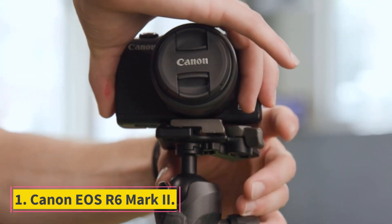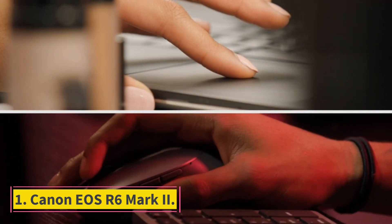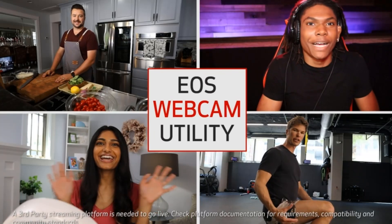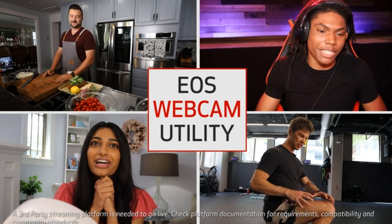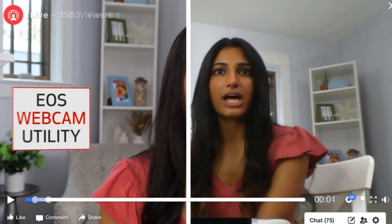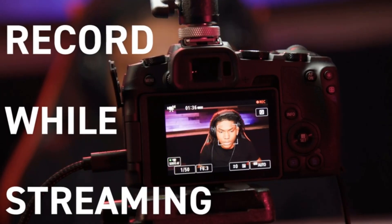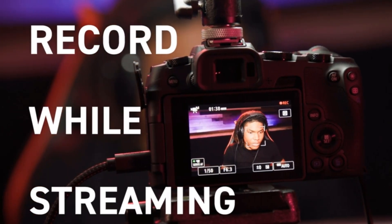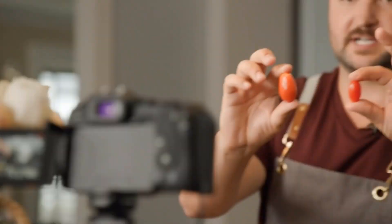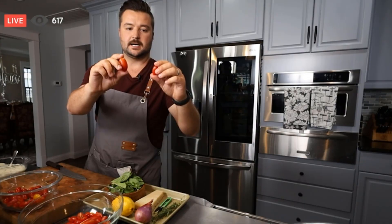Number 1: Canon EOS R6 Mark II. The Canon EOS R6 Mark II is our favorite full-frame camera for most people. It snaps attractive 24MP photos and has a class-leading autofocus system that smartly recognizes people, animals, and vehicles. With 12fps mechanical and 40fps electronic shutter bursts available, it's especially suitable for action shots, while stabilized 4K60 video should please filmmakers and vloggers.